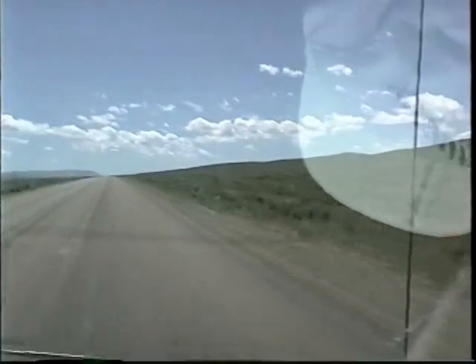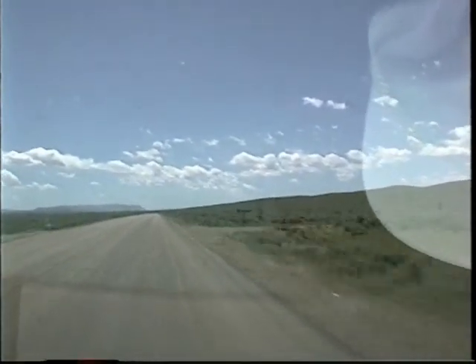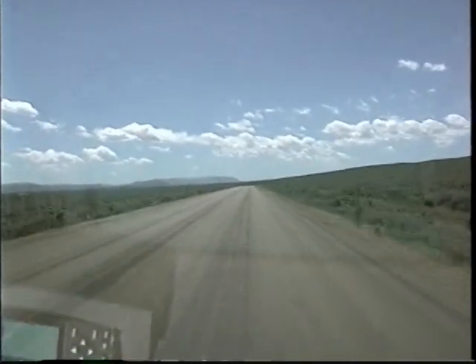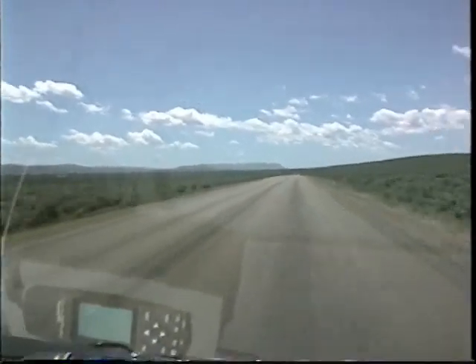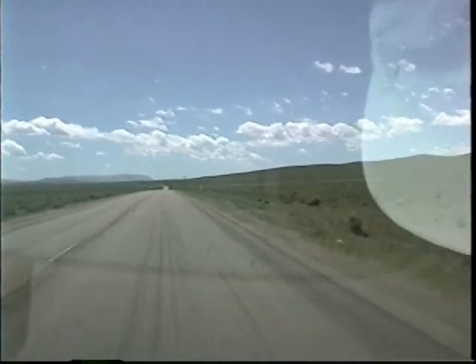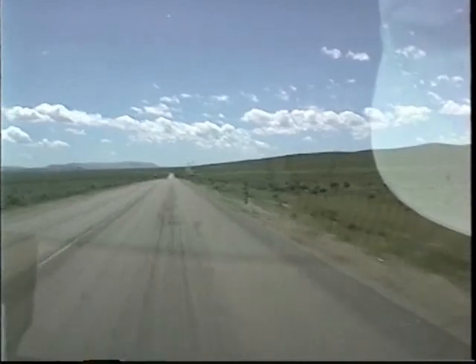We certainly don't want to miss a little video of this countryside we're going through. This is an area down in the south — south Wyoming, southwestern Wyoming — right along the Idaho and Utah borders. It's very much open sagebrush country, open range. We just saw a cow in the middle of the road a little bit ago.